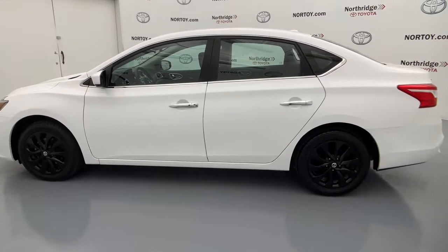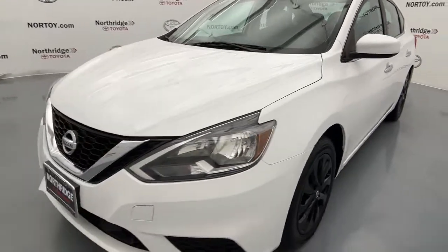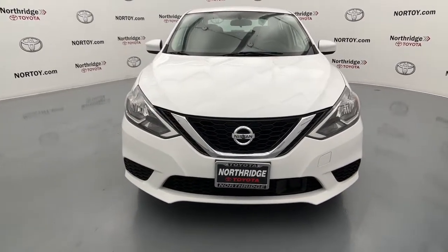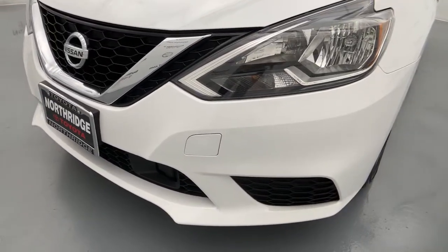The following are some of this vehicle's highlighted options: keyless entry, navigation system, electronic stability control, intermittent wipers, tire pressure monitoring system, trip computer, bucket seats, power windows, and power steering.